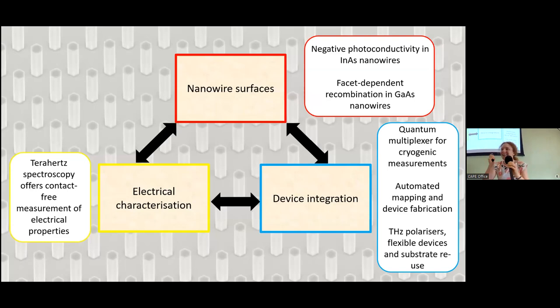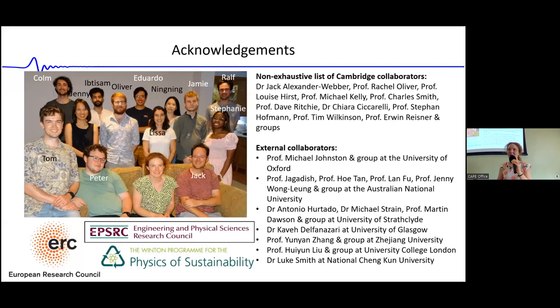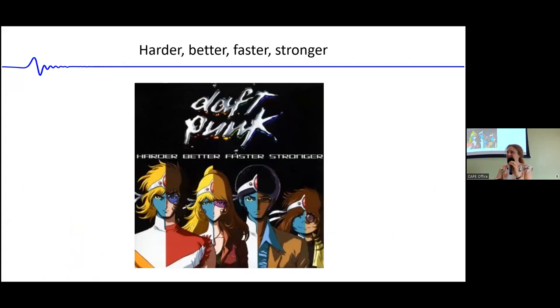To summarize, we've discussed how nanowire surfaces affect the properties of nanowires, how we use terahertz conductivity spectroscopy to characterize the nanowires, and various ways to integrate those nanowires into devices. Thank you very much.